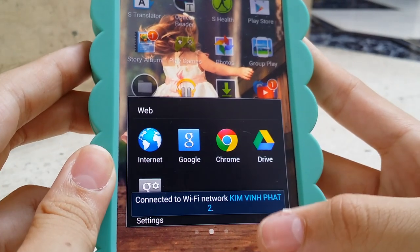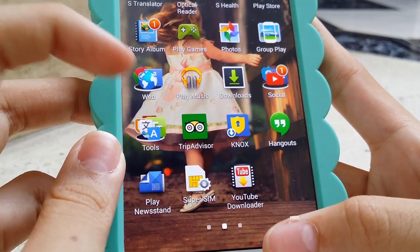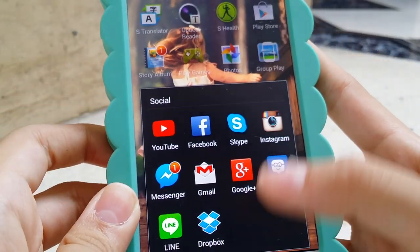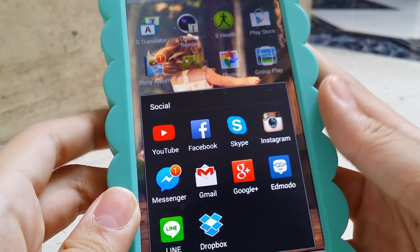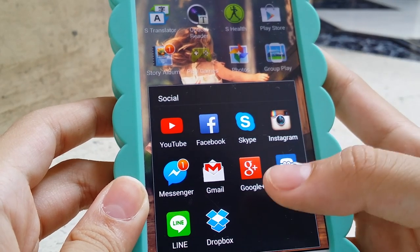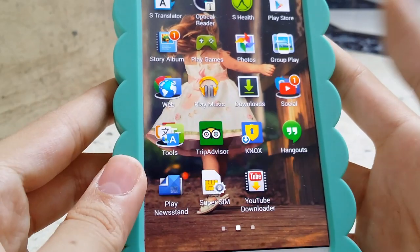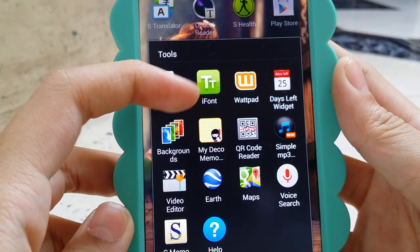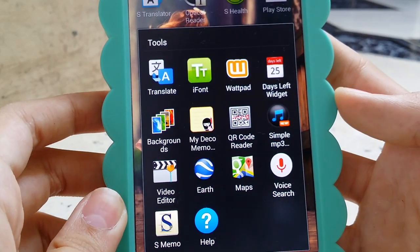I have a web folder which includes internet, Google, Chrome, Drive, and Google settings. I have a social folder with YouTube, Facebook, Skype, Instagram (which I never use), Messengers, Gmail, Google Plus, and Modo which I use for school. Line and Dropbox which I never use are also in there. I have a tools folder with Translate and some fonts I downloaded. I also have Wattpad which I'm absolutely obsessed with recently — it's supposed to be in social but I'll just leave it in tools.